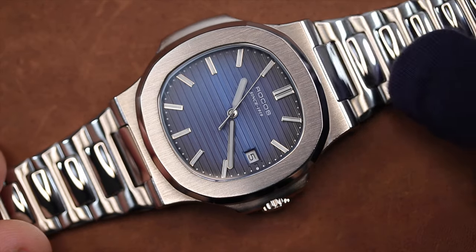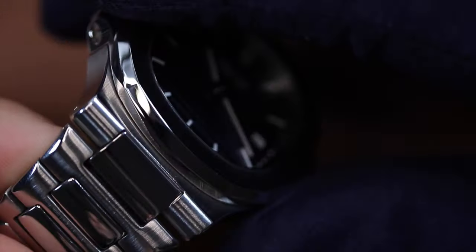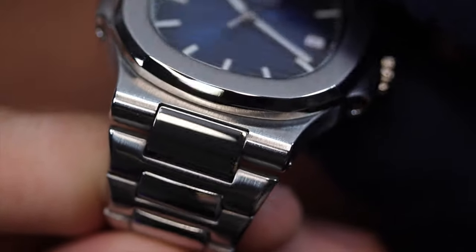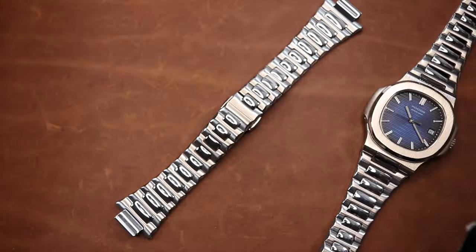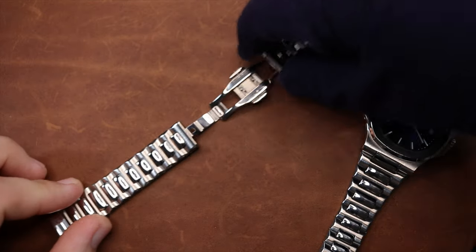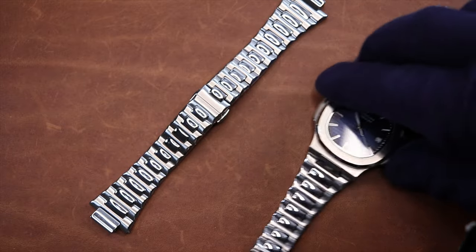The next con is something more inherent with the design of the Nautilus itself — so it would be just as much a con for the Patek — and that is the integrated bracelet. About a year into owning this watch, I noticed Amazon had the R0139 bracelet available for purchase. Knowing something could happen to my bracelet and it not be as simple as swapping a strap onto the watch head, I pulled the trigger on a backup bracelet for $31. If I ever decide to sell this watch, having a backup bracelet is an excellent selling point.